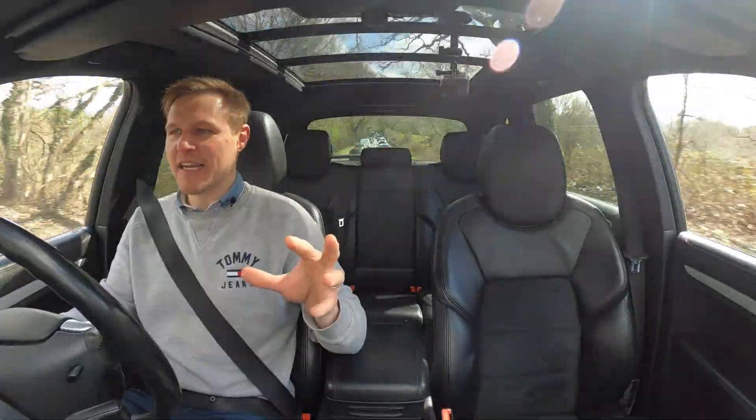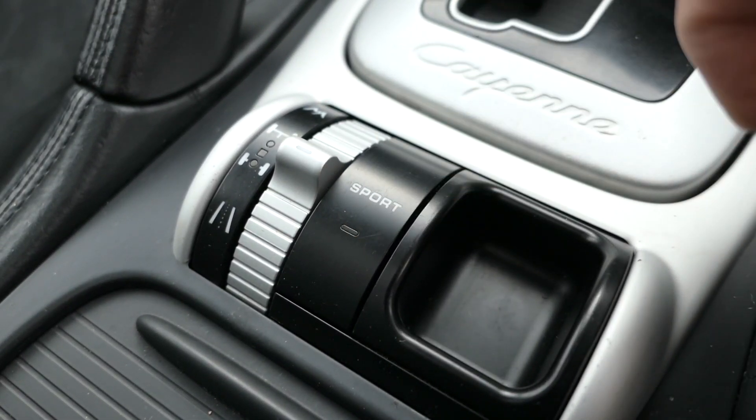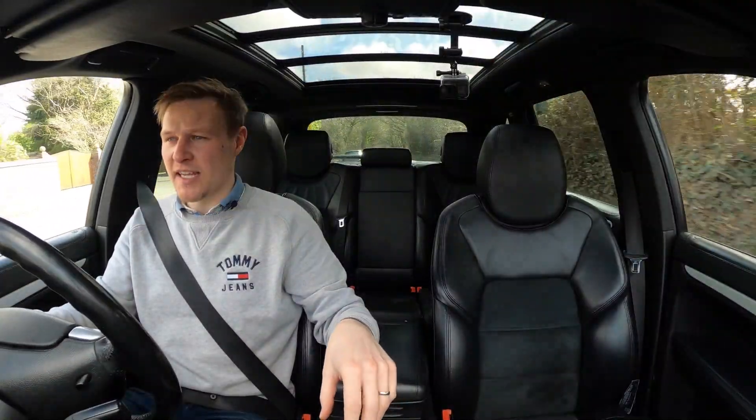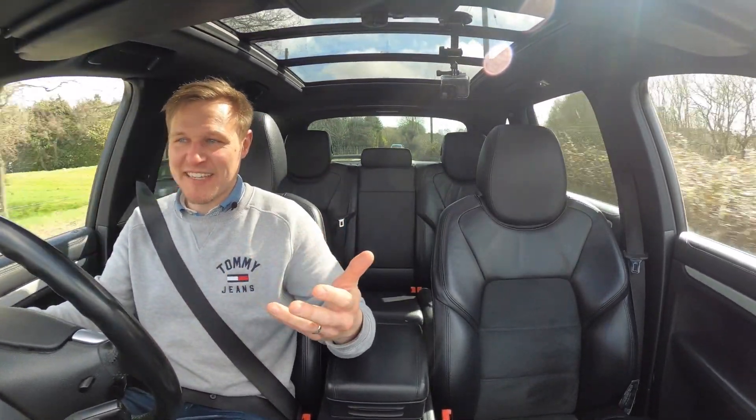Also, rather comically, certainly for the diesel, there's a sport button. I've rarely used it. Does it do anything? Well, yes — it does sharpen throttle response ever so slightly. It does change the mapping on the gears and holds onto gears a little bit more before changing up. That's kind of about it. I would say it's largely superfluous.